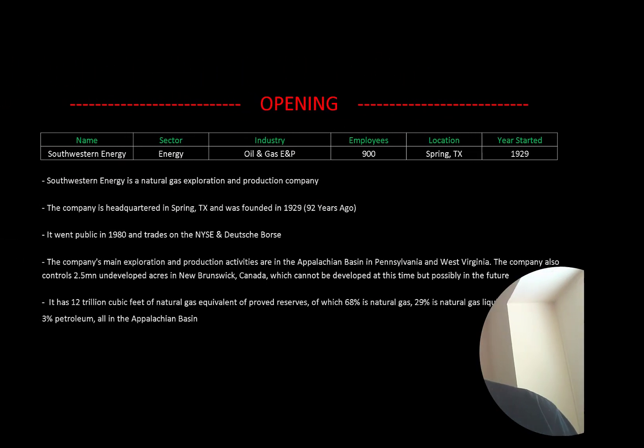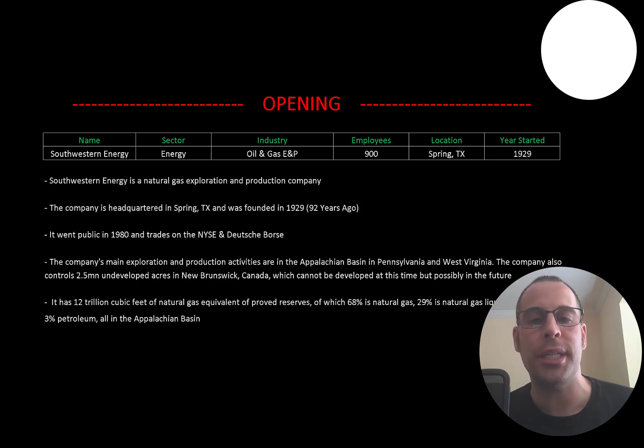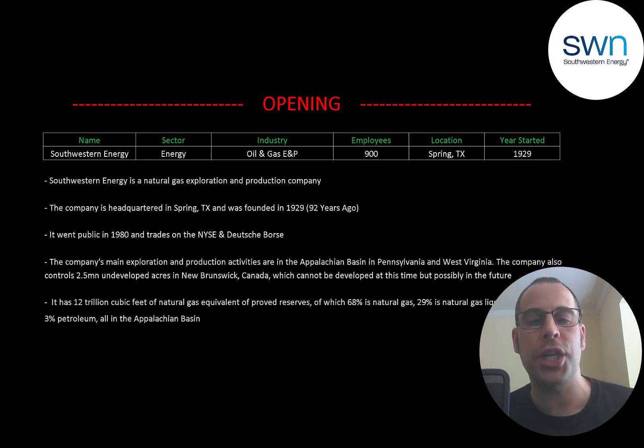Welcome to my channel, I'm Scott, and in this video I am going to walk you through the process of valuing Southwestern Energy's stock by analyzing their financial statements and dissecting their financial ratios so we can determine if it's a buy or a sell.